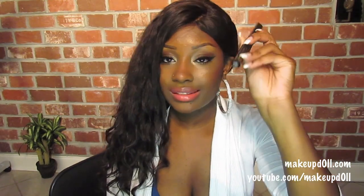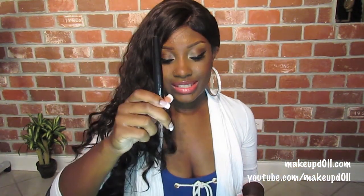My favorite eyeliner is the L'Oreal Linear Intense. I have grown to love this again because it's so quick. I didn't feel like taking a gel eyeliner with me, so I was using this for winged eyeliner, and I use this today as well.